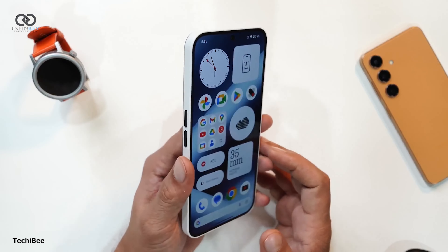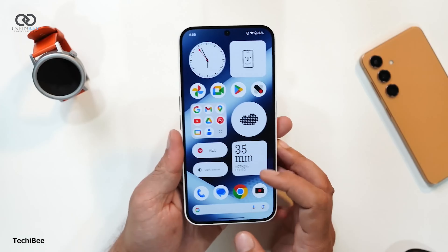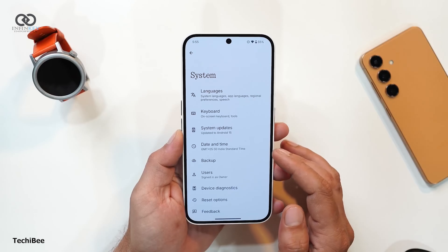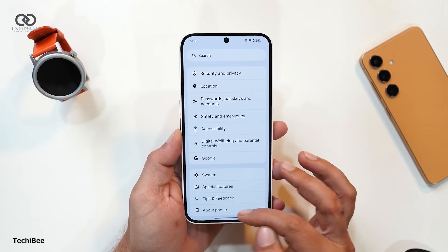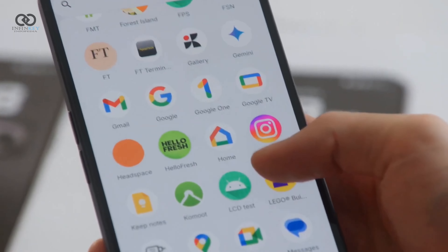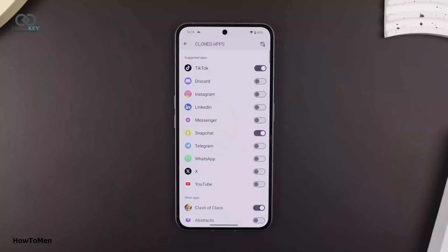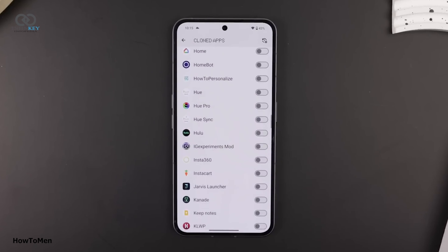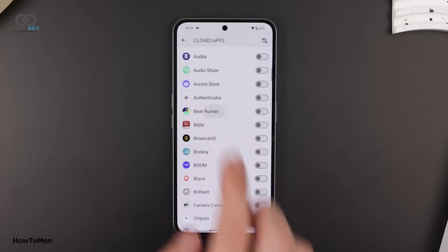The introduction of an auto brightness toggle allows for quick adjustments catering to your preferences on the go. If you find yourself overwhelmed with customizations, the newly added reset button will enable you to start fresh without losing your essential apps. The option to place quick settings widgets on your lock screen further facilitates easy access to mobile data, Wi-Fi, and other vital functions.